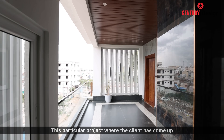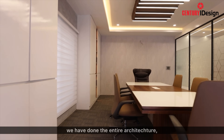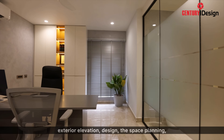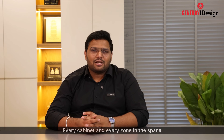This particular project came about when the client approached us with the plot and asked us to design the space. We've done the entire architecture, the exterior elevation design, the space planning, as well as the interiors of the space. Every cabinet and every zone in the space has a story behind it.